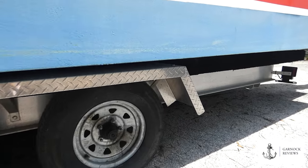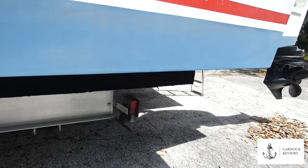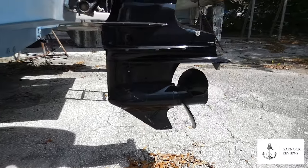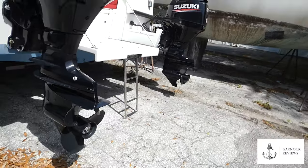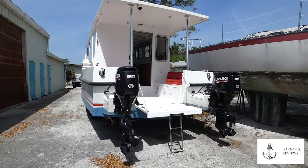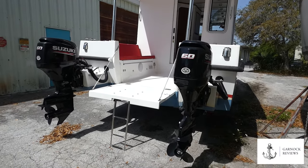As we make our way to the stern of this boat, you'll see that it's powered by twin 60 horsepower four stroke Suzuki outboard engines. These engines have got less than 100 hours on the clock and they'll give you a maximum speed of up to 19 knots. The outboards are actually spaced further apart than most boats of this size, which means you can use them in the traditional way with twin engines for close water manoeuvres and you can make this spin in its own length.